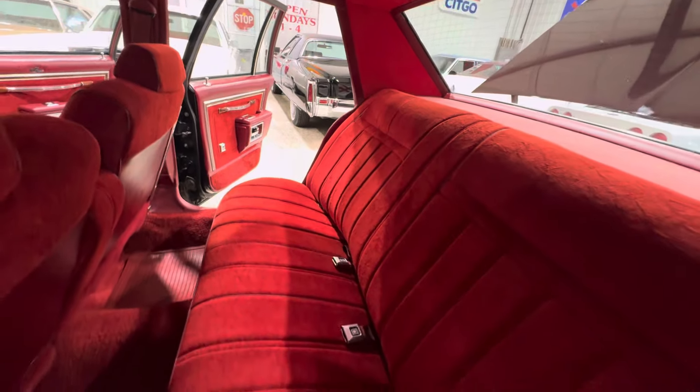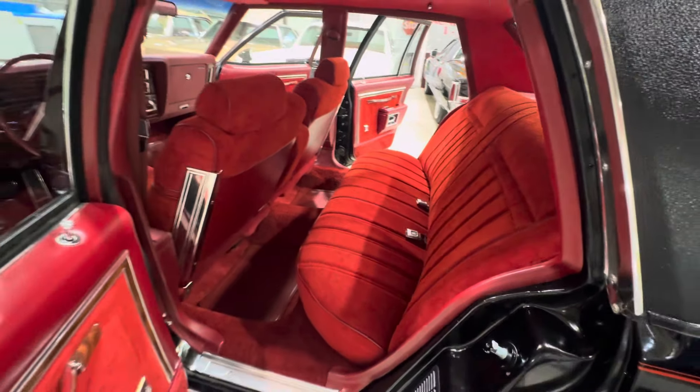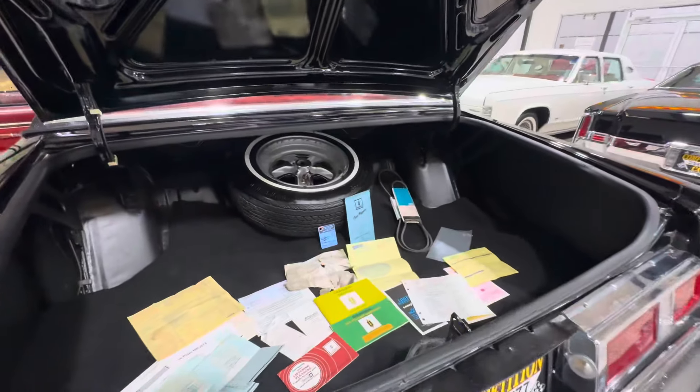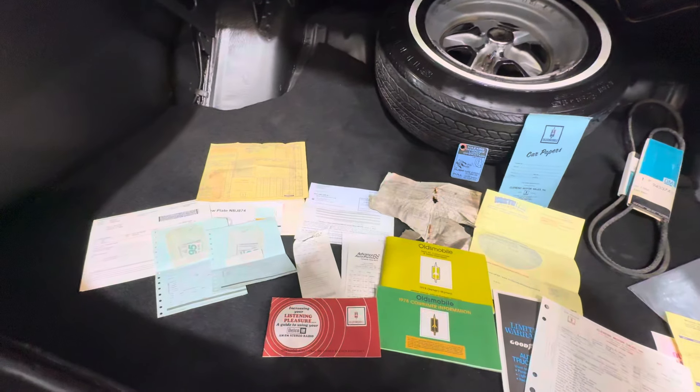Here's a view from the rear seat. Back seats look spotless, just like the front seats.